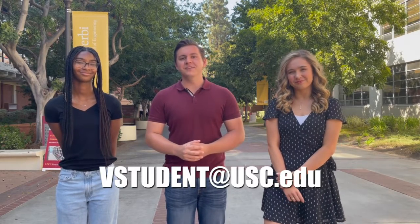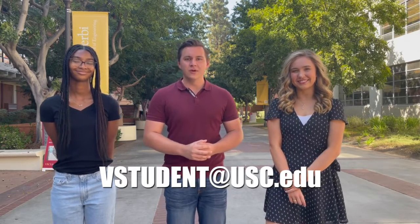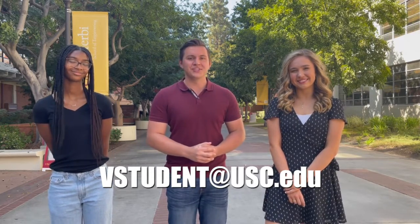Hi everyone and welcome to the virtual tour of the USC Viterbi School of Engineering. My name is Nick and I'm a senior studying mechanical engineering. Along with me I brought a couple of undergraduate engineering students who are going to help me show y'all around our footprint on campus. Hi, I'm Victoria and I'm a sophomore majoring in mechanical engineering. Hi, I'm Jordan and I'm a junior studying biomedical engineering. If at any point you have questions during the video, please feel free to email us at vstudent@usc.edu and a current undergraduate engineering student will answer your question as soon as possible.